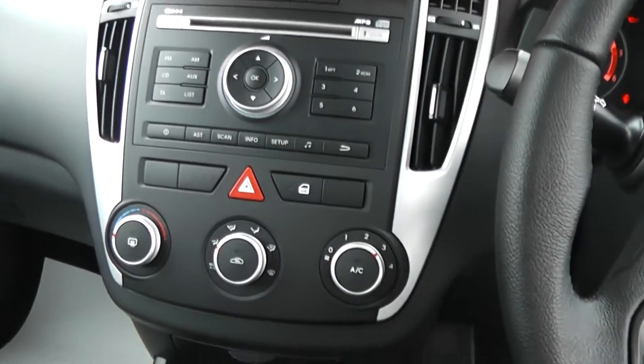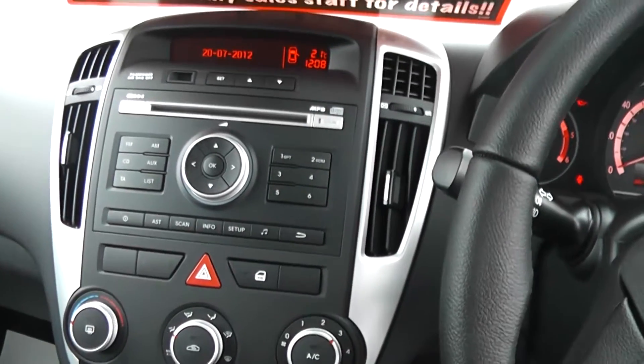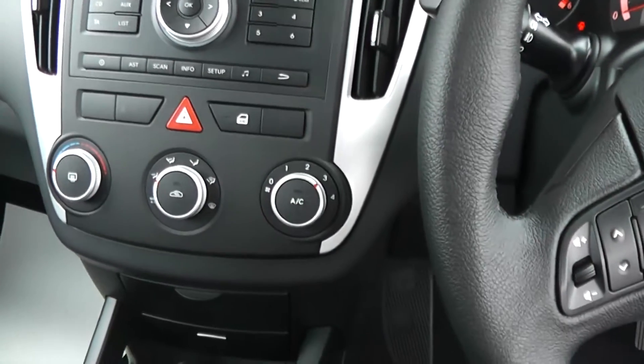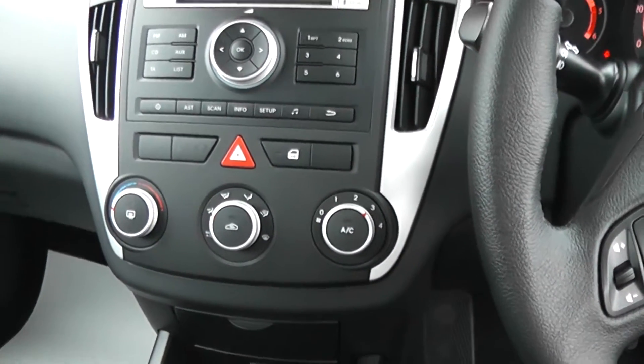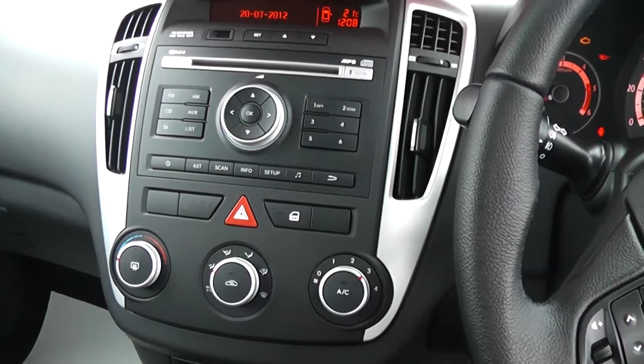It also comes with a CD player and air conditioning. Fantastic finance options are available on this car, and you can purchase this car online — by doing so you will receive a discount.